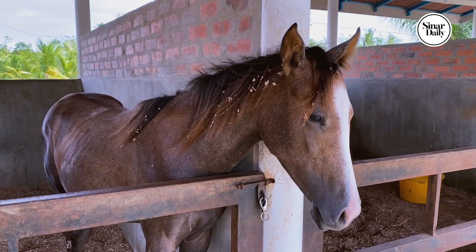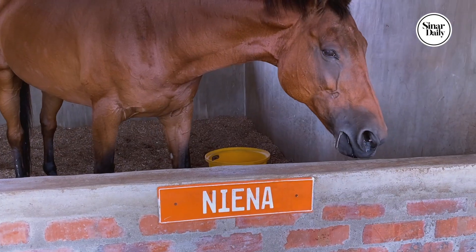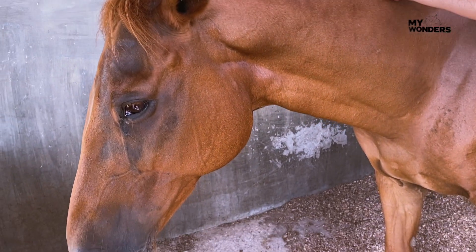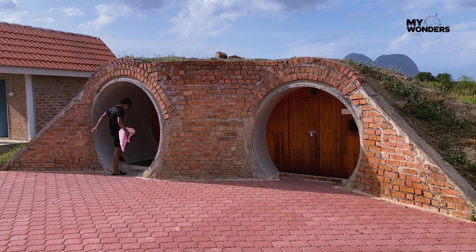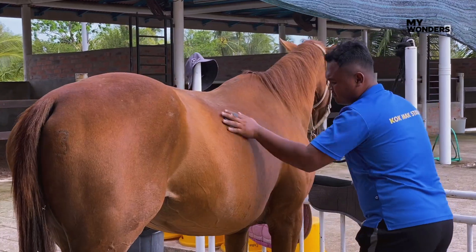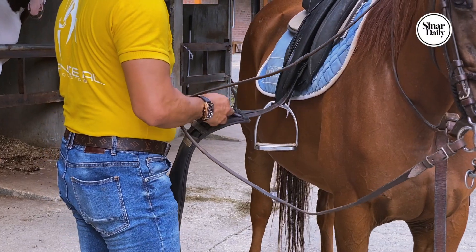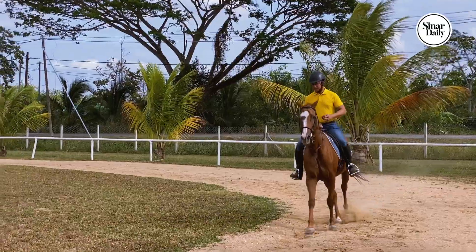Our exciting activity today is horseback riding at Cope Mat's Table. In addition to horseback riding, this place also offers homestays surrounded by cornfields, horses, and goats. It's only a 10-minute drive from Padang Basar.